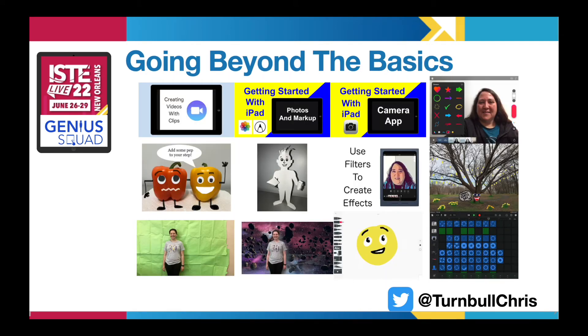When students were able to return to our schools and classrooms, I expanded the video tutorials beyond basics to focus on more creative uses of the iPad and apps to show what students were learning in fun ways.